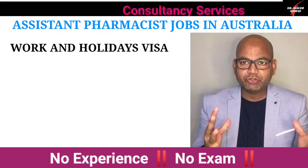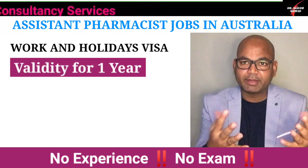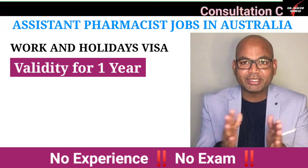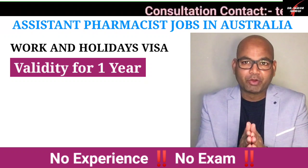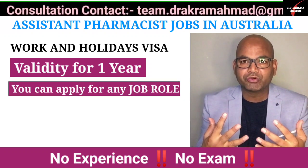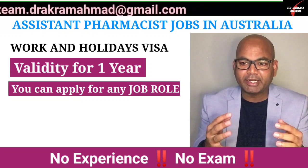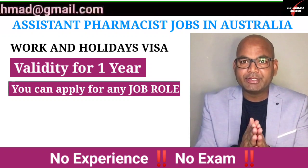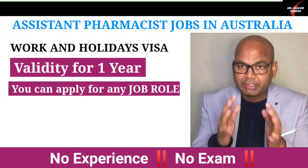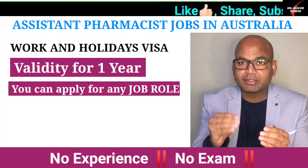Now, what is the good news for Indians? If you are from other countries, the process is the same as I explained in my other videos. But if you are an Indian citizen, the good news is that the Australian government has agreed to introduce a new visa for Indians — called the Working Holiday Visa — which allows you to come to Australia and work.